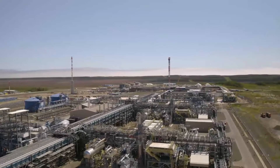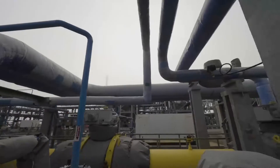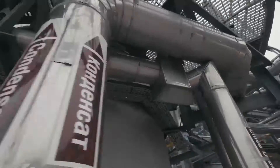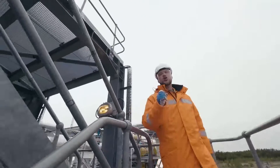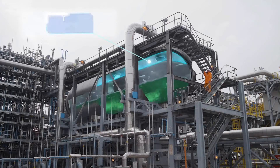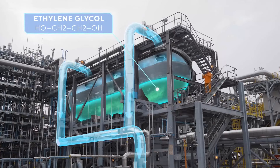This whole mix must be separated — the word coming from the Latin separatio. Here is the first separator, called a three-phaser, because it divides natural gas into three components: methane, condensate, and water with ethylene glycol.